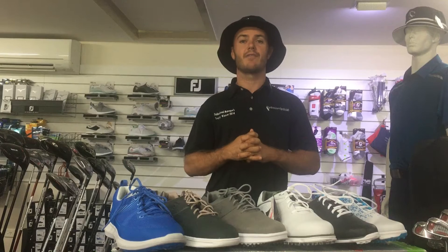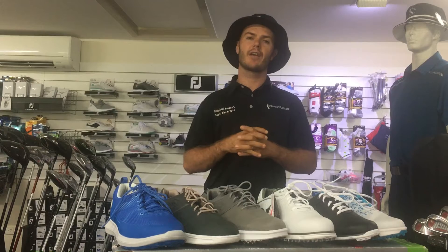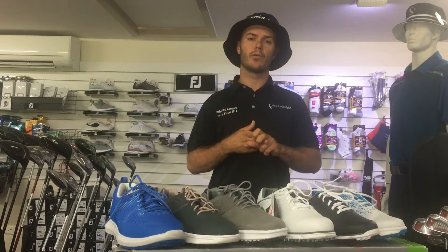For the men starting at size seven and a half through to size 15, and for the ladies from size 5 through to 11. We understand that everyone has a different size foot, and different models are made with slight variations of depth and width. FootJoy offer wide shoes as well as extra wide and even narrow for those people with a narrower foot.